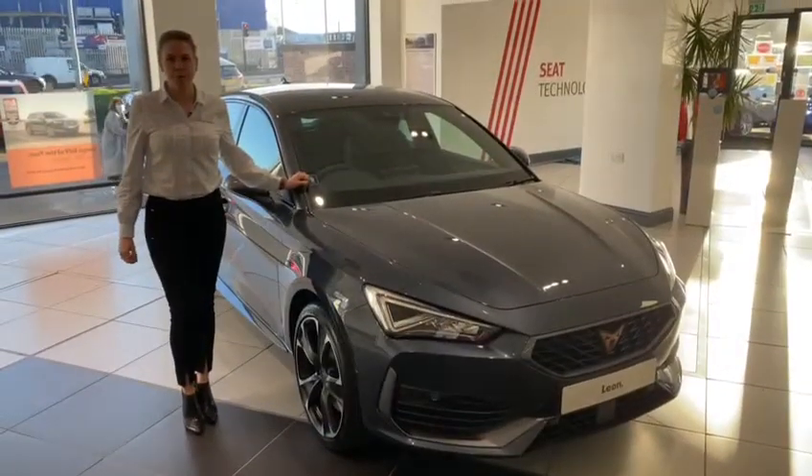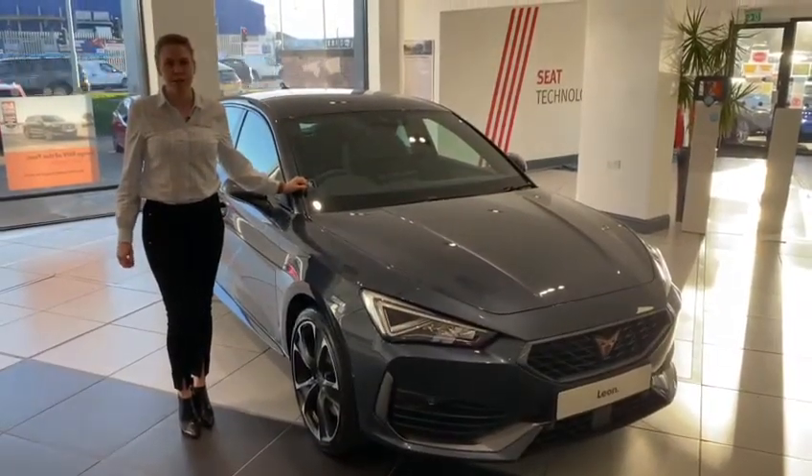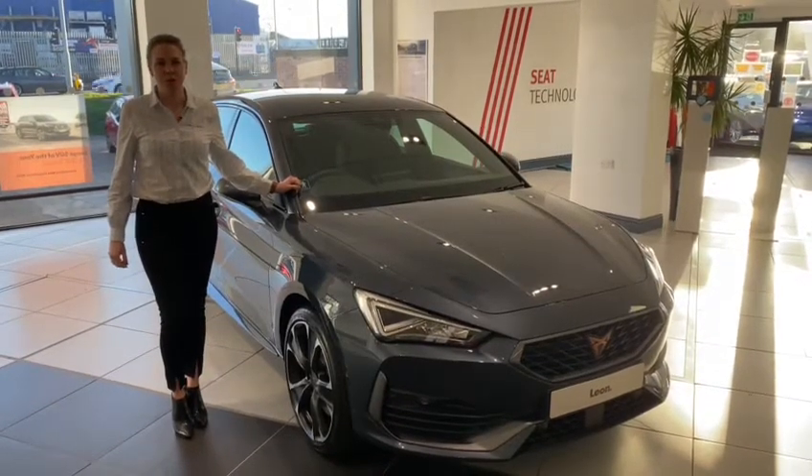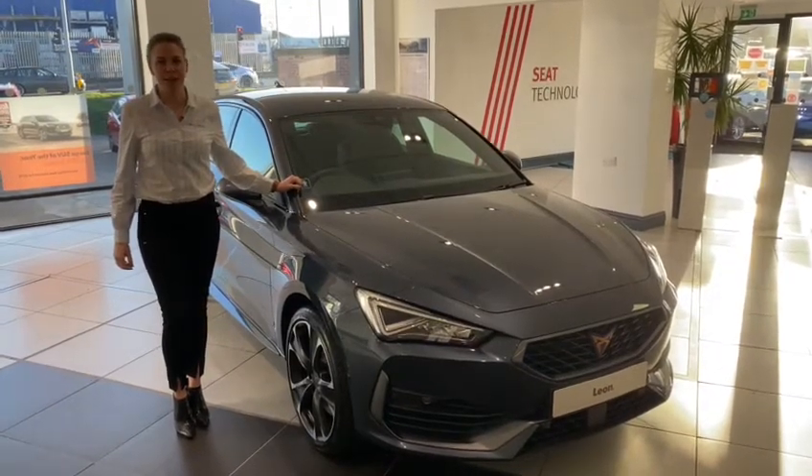If you would like to discover more, our contact details are available on our website duffmorgan.com. Duff Morgan Cupra Norwich — we are committed to exceeding customers' expectations.